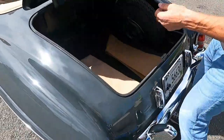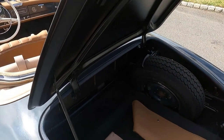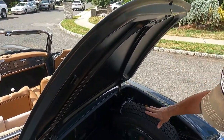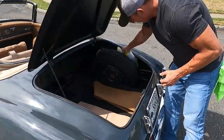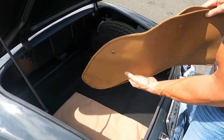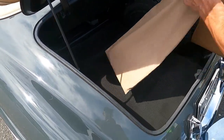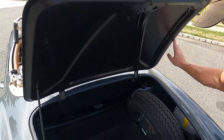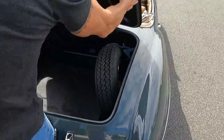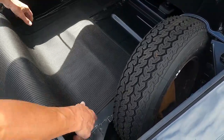The trunk is really nice. You have all your weld points along the trunk, still very prominent. There's a beautiful spare tire with a spare hubcap, and you also have the leather boot cover for the soft top and the storage bag that comes with it. Coming around this side of the trunk, you'll see all the nice weld points.